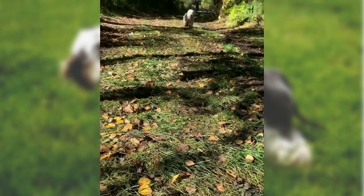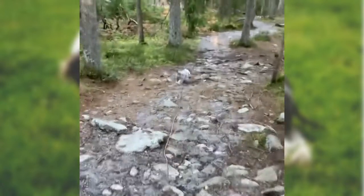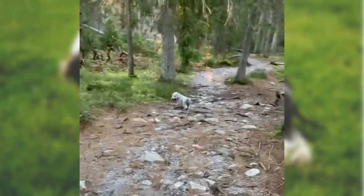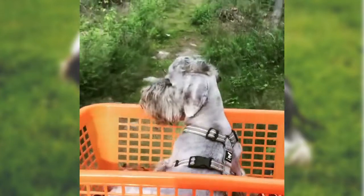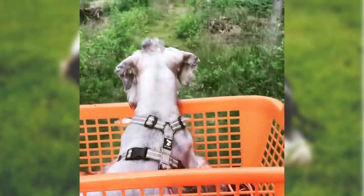The Cesky Terrier enjoys running and playing through a wooded area or open countryside. It also needs a long daily walk on or off the lead, but always in a safe area. They are small, but will make a fairly good jogging companion. Ceskys have an average demand for exercise.